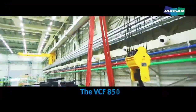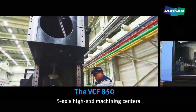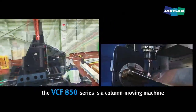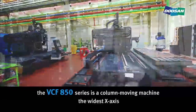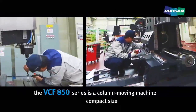The VCF 850, designed for five-axis high-end machining, is assembled here. The VCF 850 series is a column-moving machine. Of all the machines of the same class, it has the widest X-axis, yet it fulfills all our customers' needs thanks to its compact size and diverse applications.